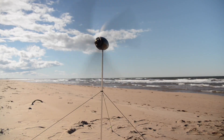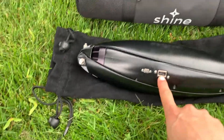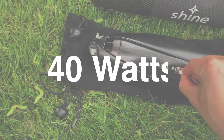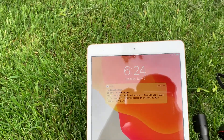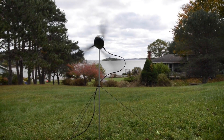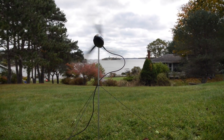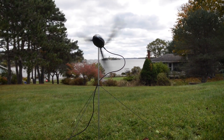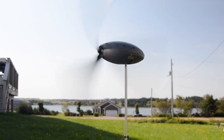The Shine turbine, designed for charging small electronics such as phones, tablets, and cameras, has a maximum power generation capacity of 40 watts, enough to charge three phones in an hour under ideal wind conditions. It can either directly charge devices or store power in its built-in 12,000 mAh lithium-ion battery for later use, with actual output depending on wind speed.